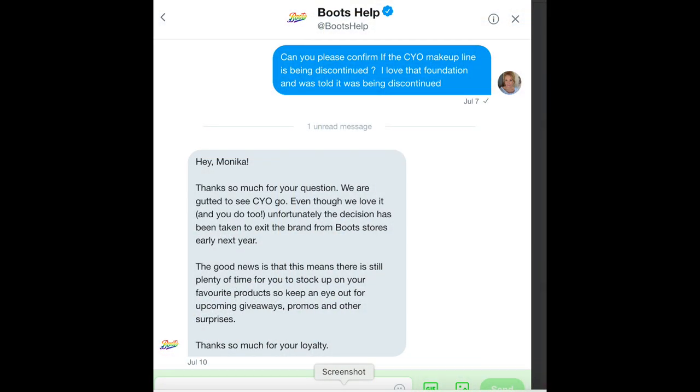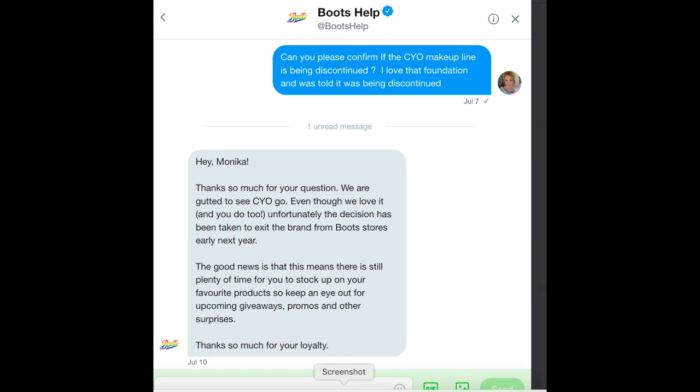I think I covered it all — you saw me apply everything. But I'm so bummed because Marge and Susan Little Poet mentioned that the CYO foundation was going to be discontinued and that Walgreens was no longer going to have it, and that maybe even Boots wasn't going to carry it. I just didn't want to believe it because I love the CYO foundation, even though I'm not wearing it today. I tweeted Boots official on Twitter and I'm going to show you the screenshot of the response. They are discontinuing this foundation, and I'm going to try to stock up on their primer because so far their primer has been the best primer for my skin ever.